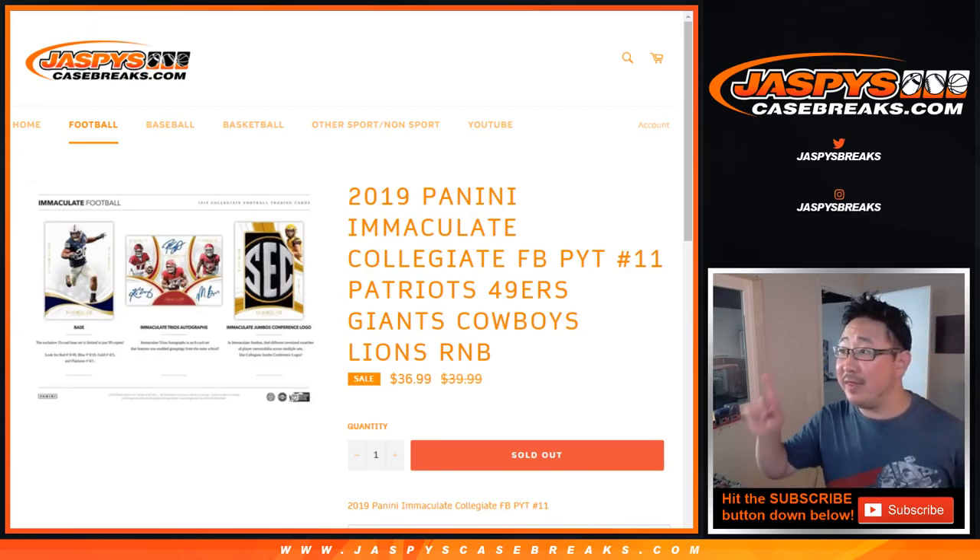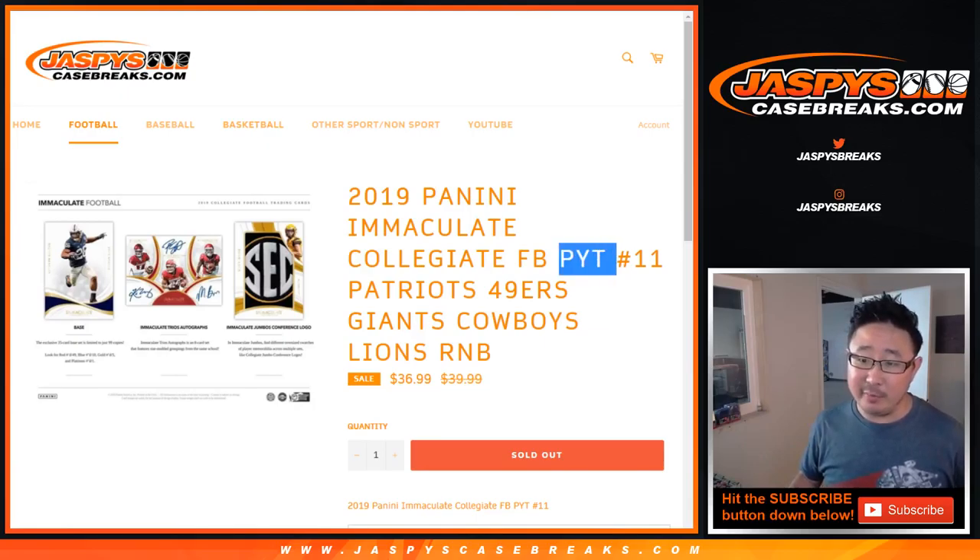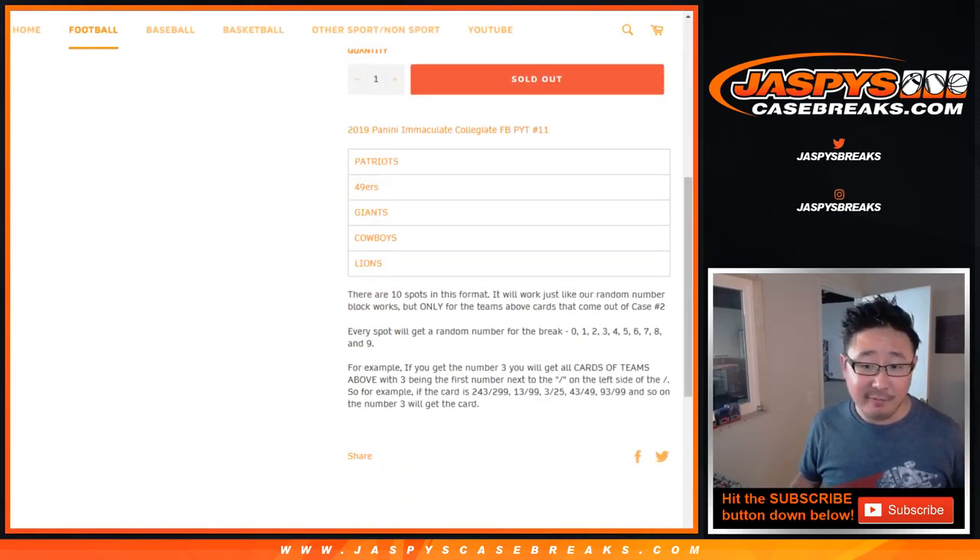Hi everyone, this is the randomizer video for this number block for the Patriots, Niners, Giants, Cowboys, and Lions only, for pick your team 11 of 2019 Panini Immaculate Collegiate Football.